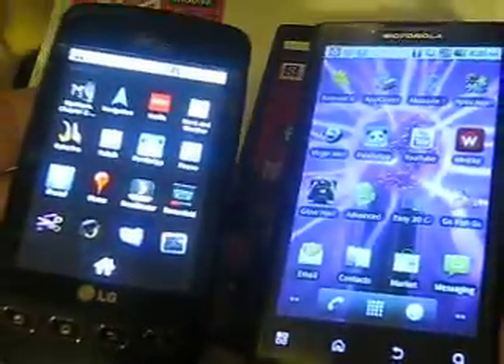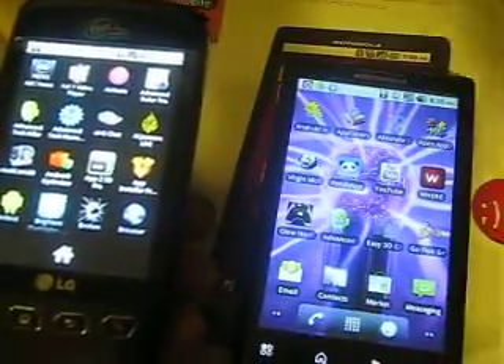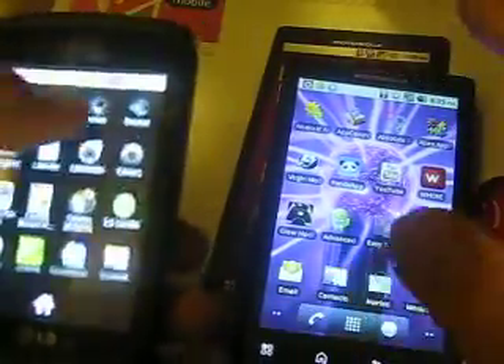I like them both — they're both good, really. If this never came out, I would have stuck with the Optimus V. It does the job, it's a great phone. I still like it and I'm still going to use it, unless my wife wants one and I'll give her this one.